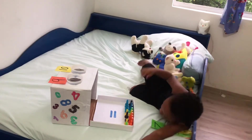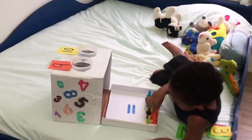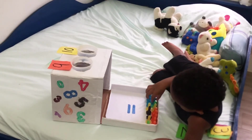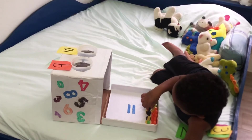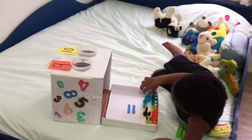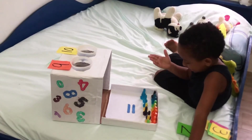One, two, three, four, five, six, seven — 7, 8, 9, 10, 11, 12, 13, 14, 15, 16, 17, 18, 19. So 9 plus 10 equals 19.